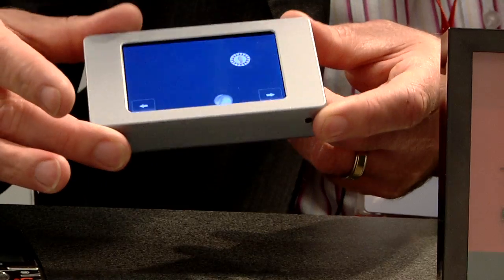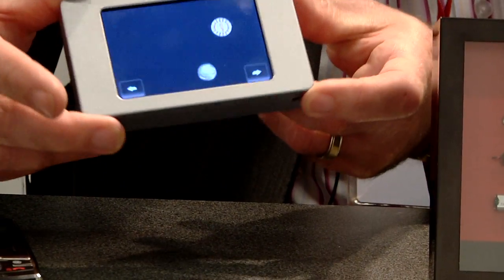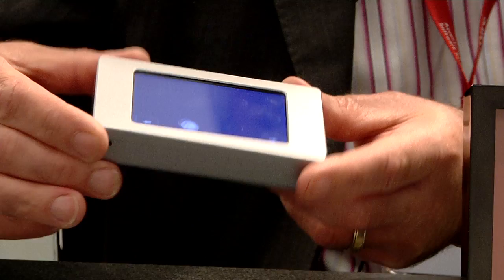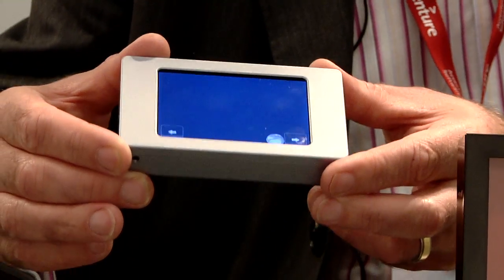Here we can actually feel the ball rolling around the screen. It has a weight, it has a material. By actually adding little bumpers, we can actually simulate a pinball game. So again, it provides that feeling — that confirmation that says this is a physical happening.